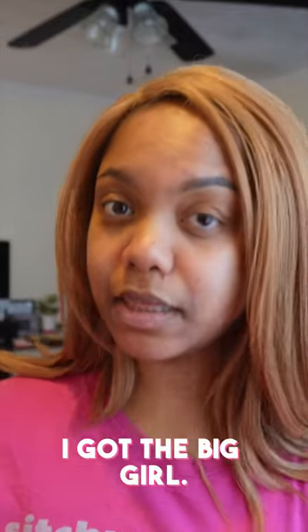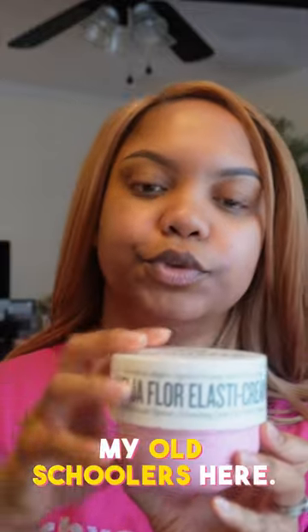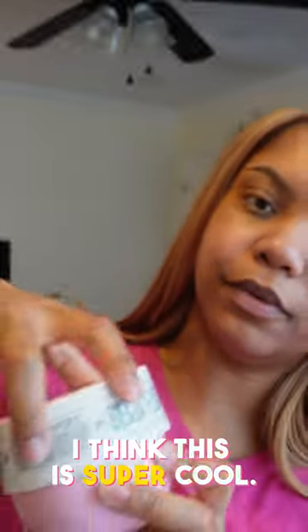I actually went ahead and got the big one — I got the big girl size. If anybody remembers back in the day, Avon had those globe tubs — I'm talking to my old schoolers here. I think this is super cool. I'm gonna open this up and show you what it looks like.